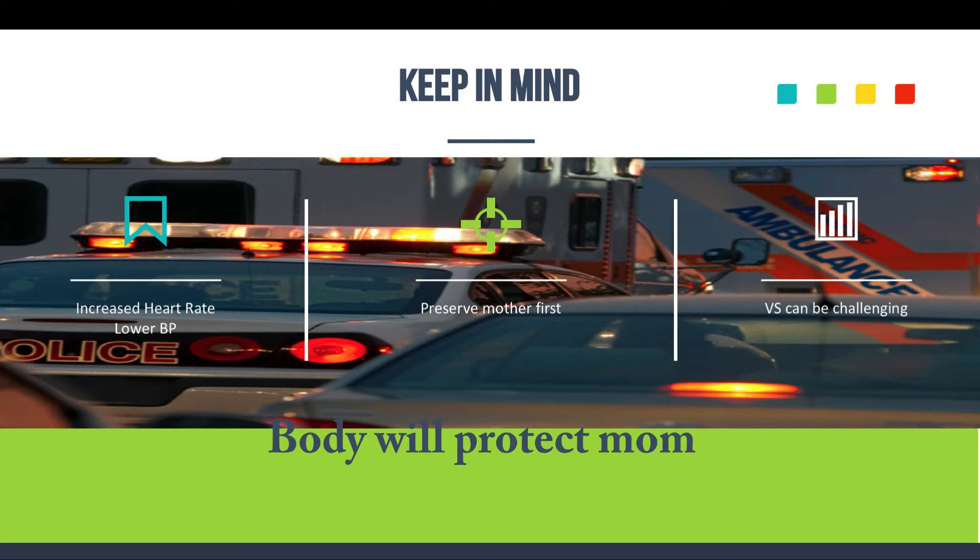Keep in mind that the body is designed to protect and preserve the mother first — don't worry about the baby initially. If you have a trauma patient, the body is going to be trying to take the blood, oxygen, and everything normally going to the baby and divert that to the mother to keep her alive. Keep that in mind when dealing with pregnant trauma patients.